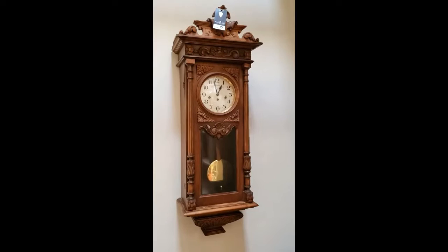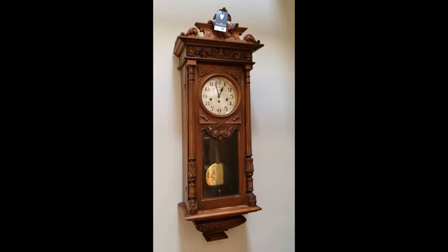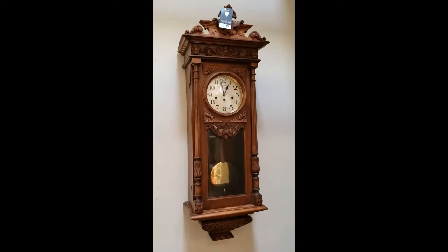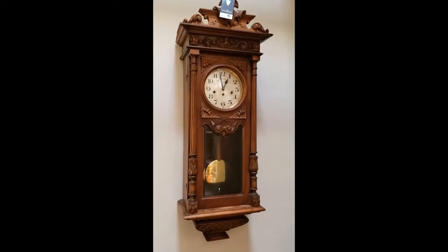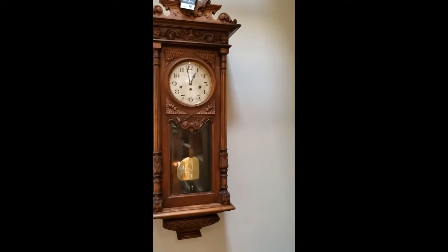I want to show you lot number 73 next. This is a French clock, again in walnut, carved nicely. It's a wall clock, about four feet tall. I have the pendulum going right now, but I can tell you that after some time it'll stop on its own. I don't know anything about clocks — maybe it's just not level or balanced correctly, but it does run for a little while.